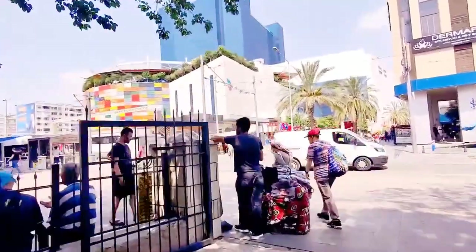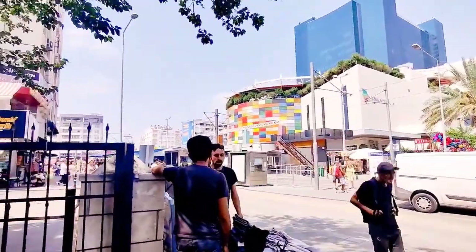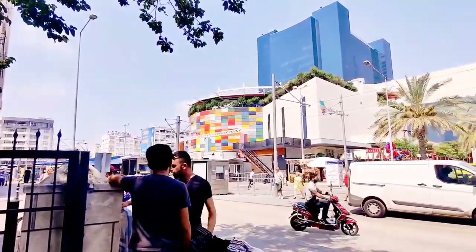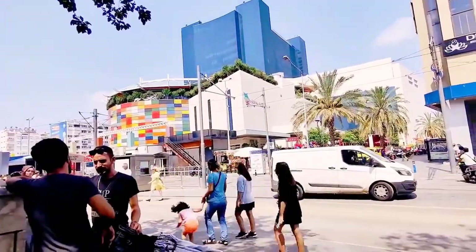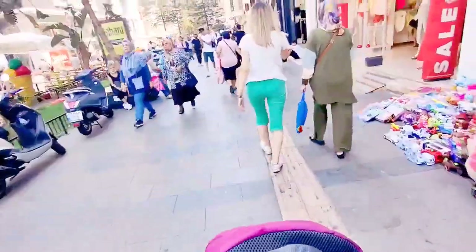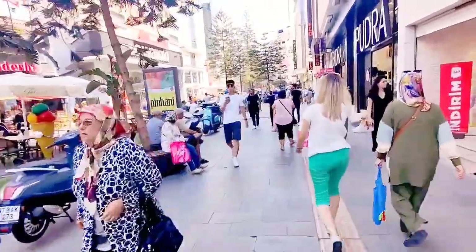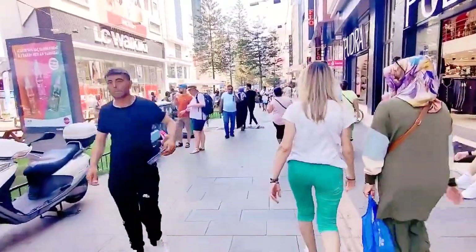Here's Mark Antalya mall — lots of restaurants, lots of takeaways, a cinema, a gym, and an indoor play area for kids. Basically everything is here. You've got the tram station right here. I'm going to walk down this street all the way down to the old town, to the Kaleiçi, to the sea, to the harbour.